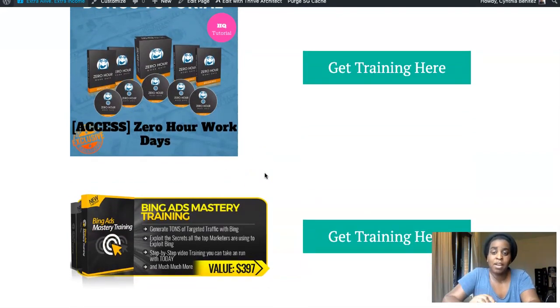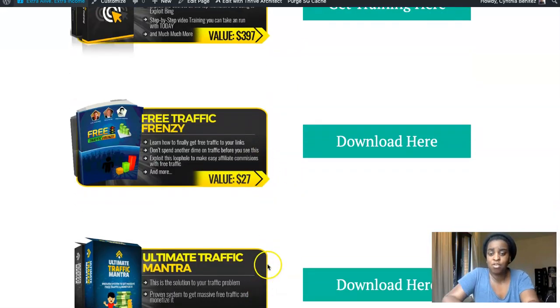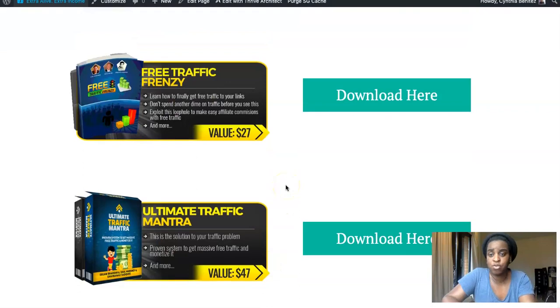My fourth bonus is a traffic bonus. It's a really inexpensive traffic source and it's very effective, very targeted, so you would definitely get a bunch of traffic from this source.